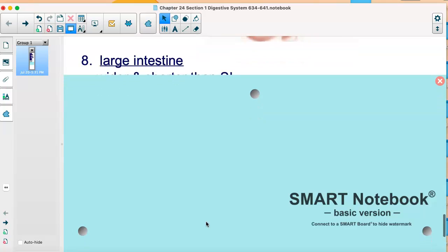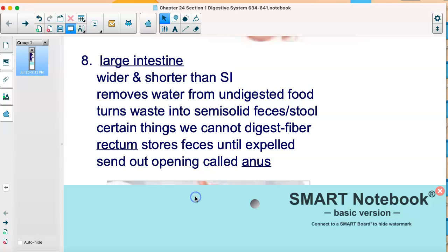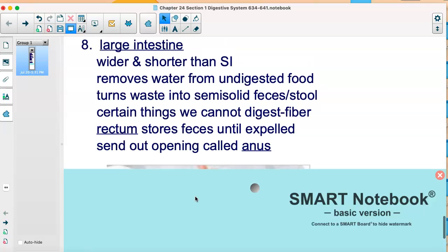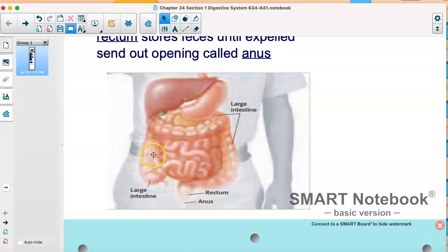Then we have the large intestine. It's called the large intestine because it's very wide, though it's actually shorter, and it's kind of arranged around your small intestine. Things get broken down here and taken where they need to go, but certain things we can't digest — like fiber — end up going out in our feces through the rectum, and the opening is called the anus. It's kind of the last call for whether things go where they need to go, like water, or exit the body. You can see the large intestine is wide on the outside with the small intestine inside.